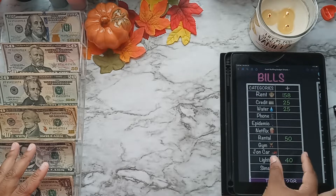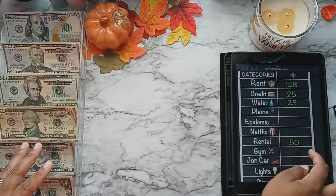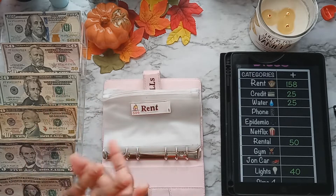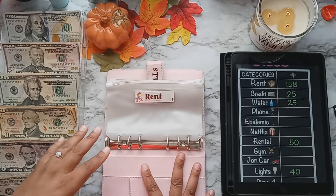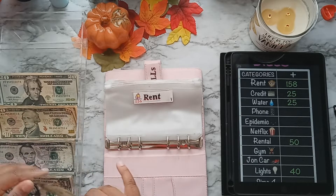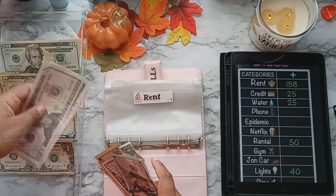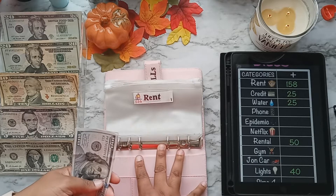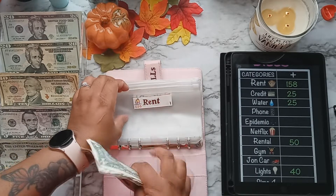First we're going to get started with my bills. Bills are in this pink binder here. The first one I'll be stuffing is rent. If you are new, I do stuff rent with real cash. The rest of my bills are stuffed with prop money because I keep those in the bank since they get drafted out. We're getting $158 this week — that's $150, $5, and $3. Here is the prop money for the rest placed up top. That's $158 — $100, $50, $55, $56, $57, $58 — and this is rent for November.